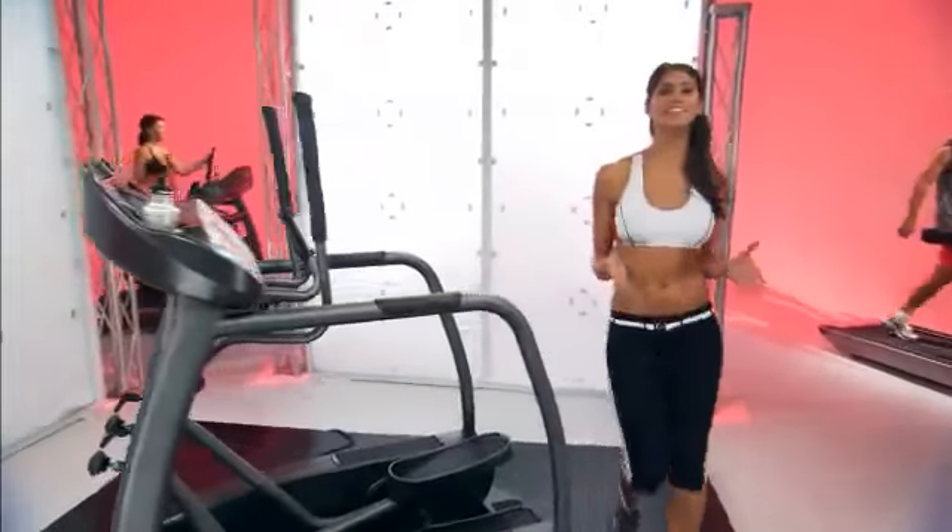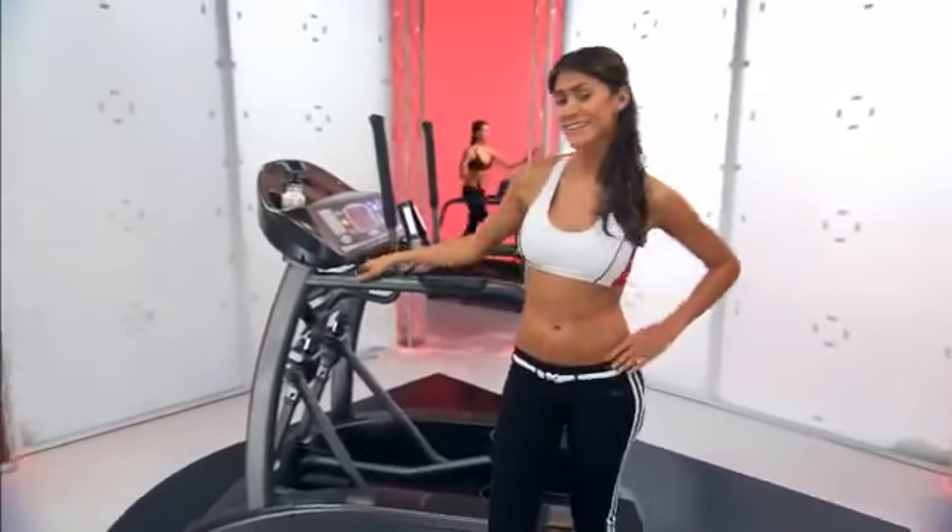The Landyce Elliptimil is the very best elliptical trainer you can buy. Isn't it time you stepped up to a Landyce?